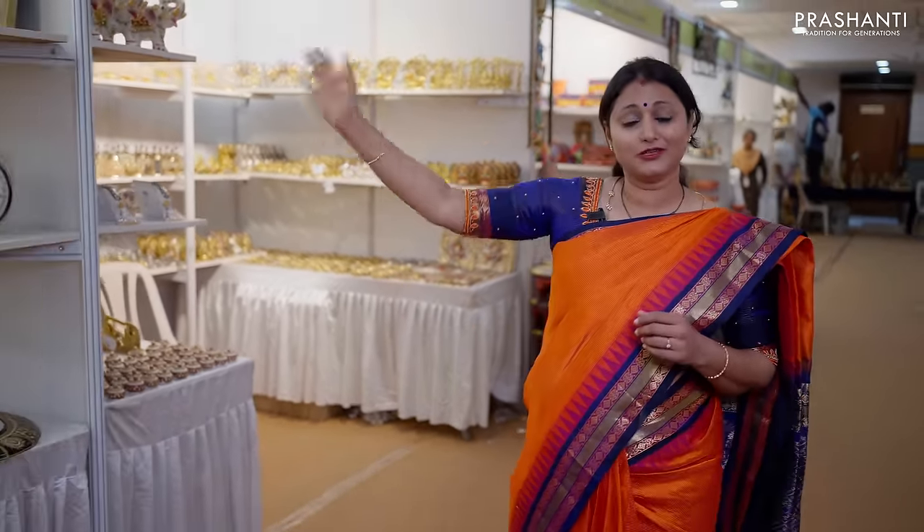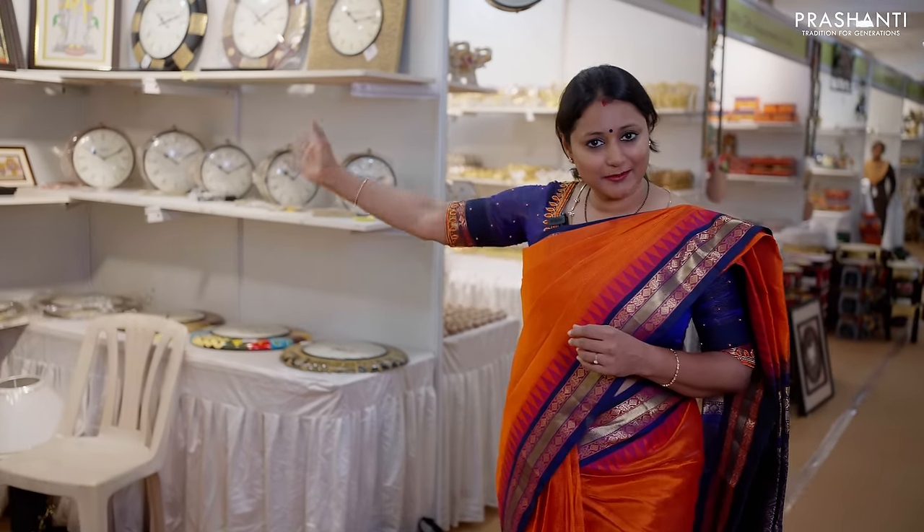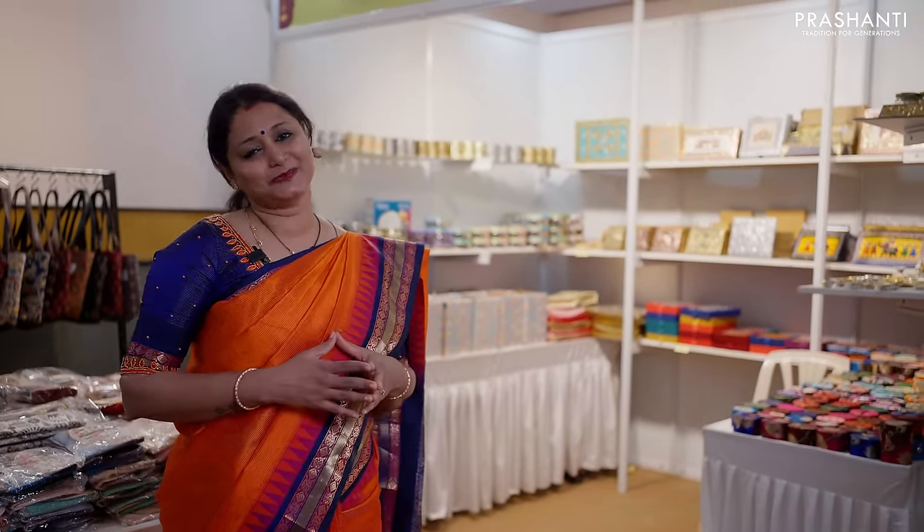The next section is all about white metals and crystal collection gifts — a wide range of very unique products. Next, we have our exclusive Tanjore painting collection, wall clocks, and mirrors. And the last counter is all about return gifts, potli bags, jute bags, clutches, purses and much more. Please log on to Vetri's channel to get a detailed idea on what all we have from Vetri's.